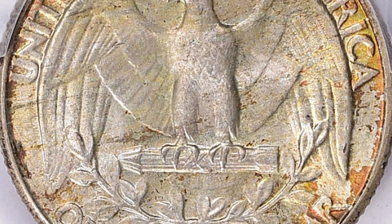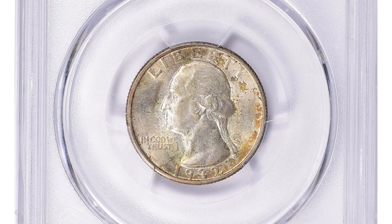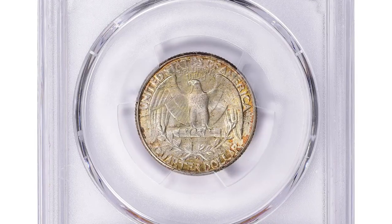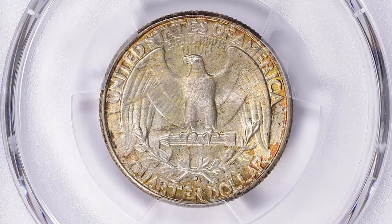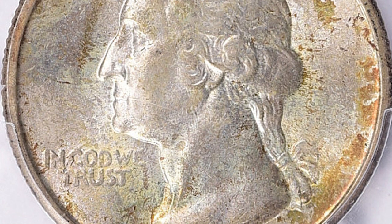The D mint mark indicates that the coin was minted in Denver. In terms of grading, MS65 Plus means that the coin has only minor imperfections and has retained its original mint luster, making it a desirable coin for collectors looking for high-quality examples of the Washington Quarter series.